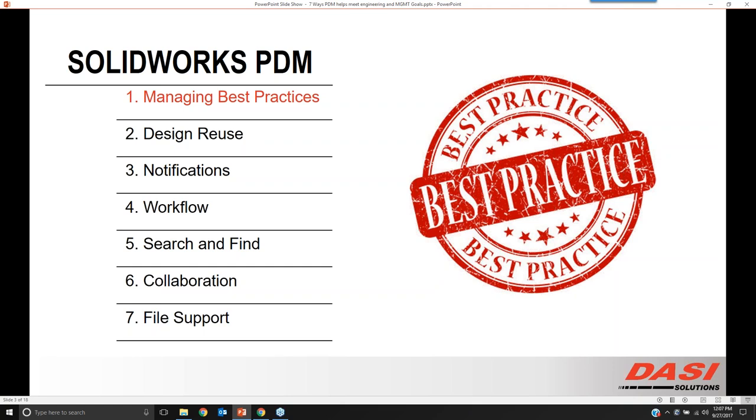Managing best practices is our first topic because creating a repeatable process is going to be included in every single one of these sections.